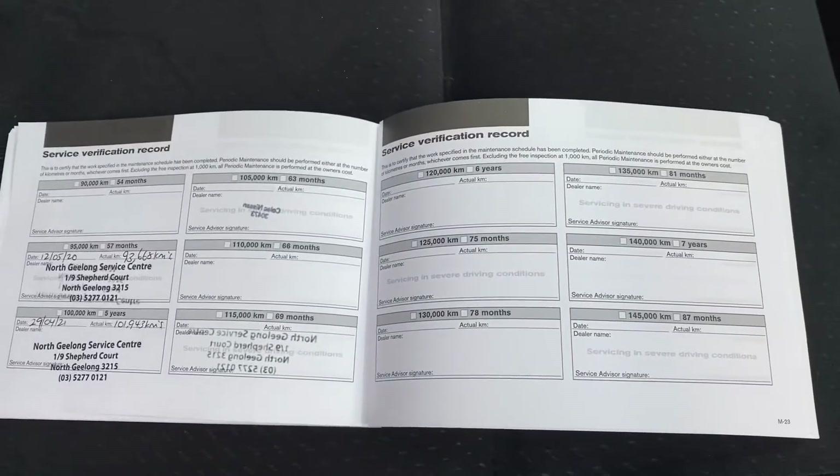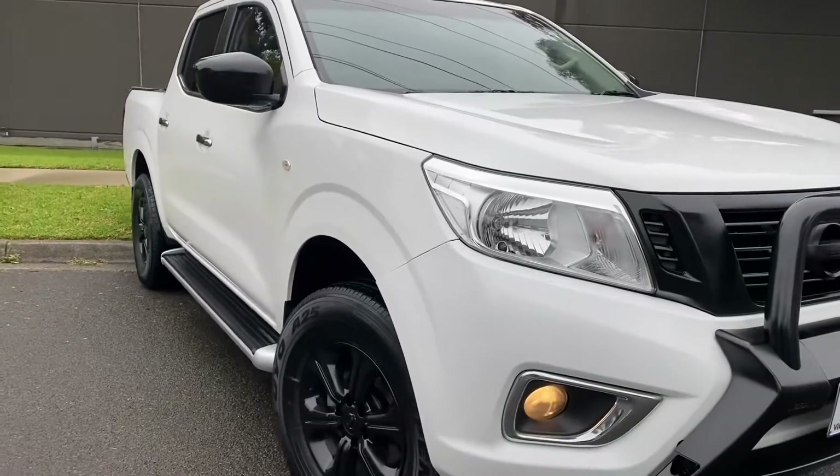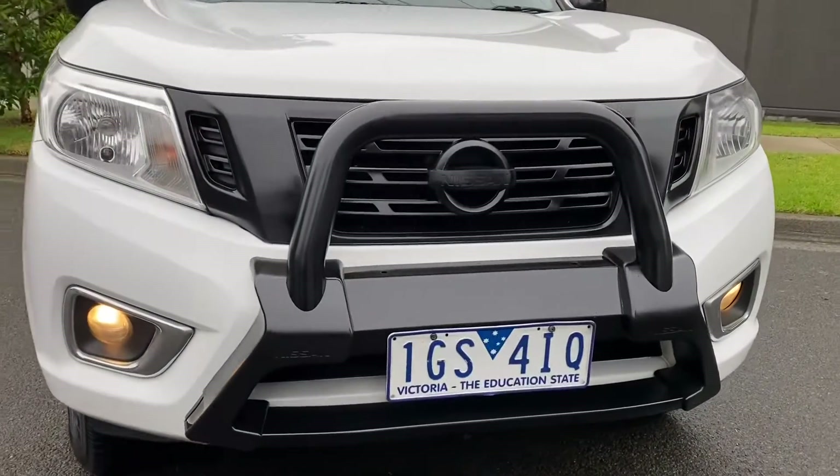As you can see, it's been well looked after all the way through. So please get in contact with one of our sales team today and organise a test drive of the car. We look forward to talking to you shortly. Thank you.